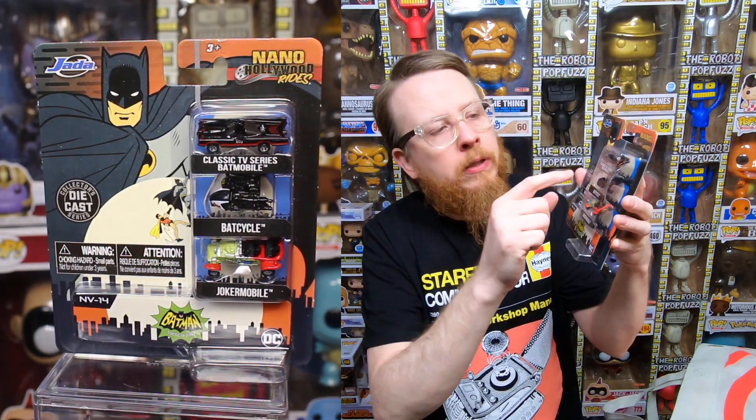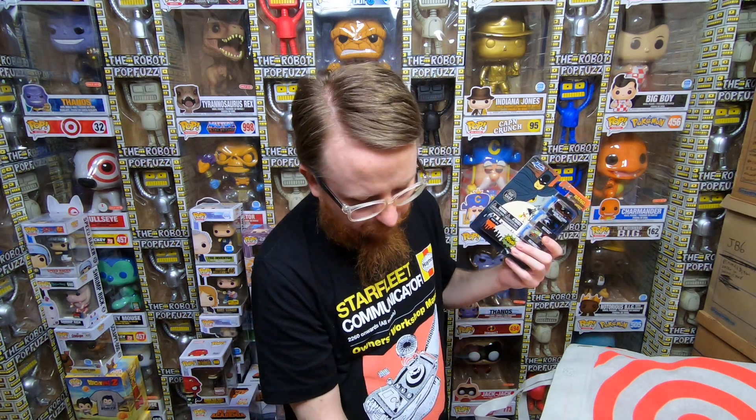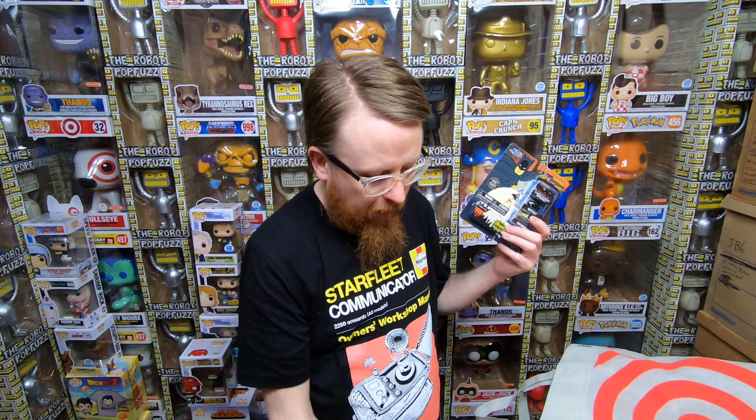And the Back to the Future Jada metals — one from each movie. This is one of my all-time favorite movies. When the first one came out in theaters I was eight years old — right in the prime nostalgia wheelhouse. And finally the original Batman series: the Batmobile, the Bat Cycle, and the Joker Mobile. These are amazing — I watched the original Batman series as a kid and my son got really into it when he was three or four. I'd love to see Jada make more miniature cars in this line.